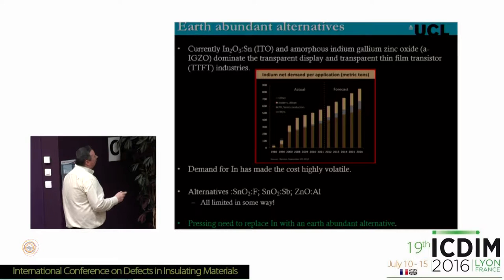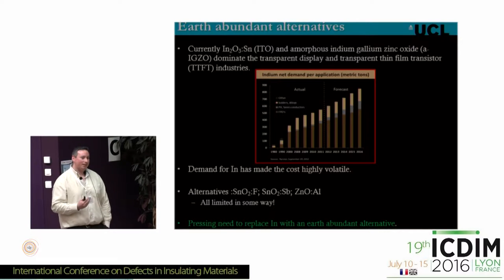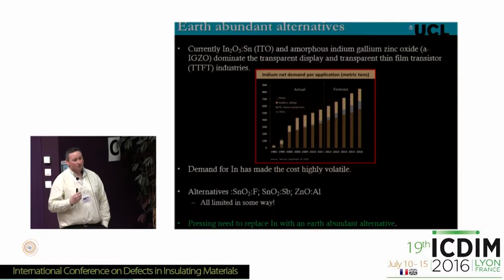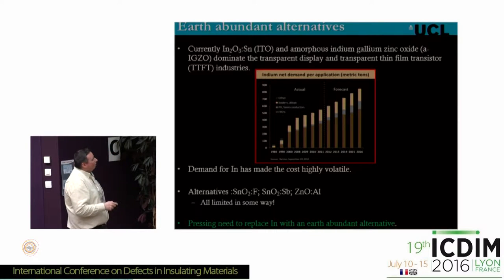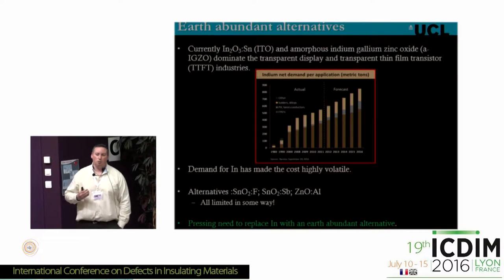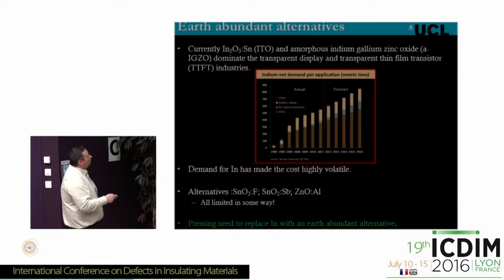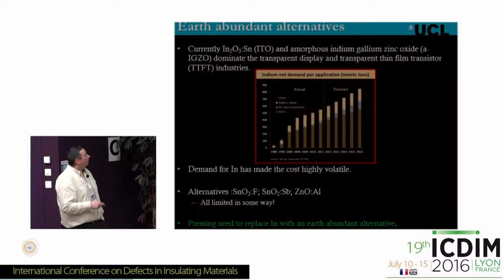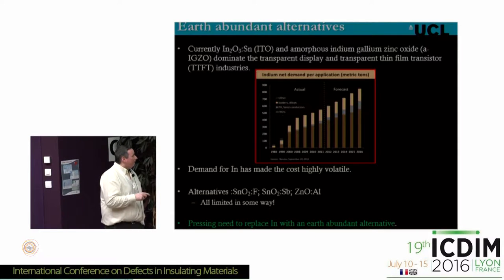Currently, tin-doped indium oxide — or ITO — is the most popular transparent conducting oxide, used in most transparent displays and thin film transistors. The problem is that indium is very hard to get — it's in places that are geopolitically unstable — and the demand for indium has made its cost highly volatile. We're trying to find alternatives: fluorine-doped tin dioxide, antimony-doped tin dioxide, aluminium-doped zinc oxide — all cheaper materials — but they're all limited in some way. We need to replace indium with an earth-abundant alternative.